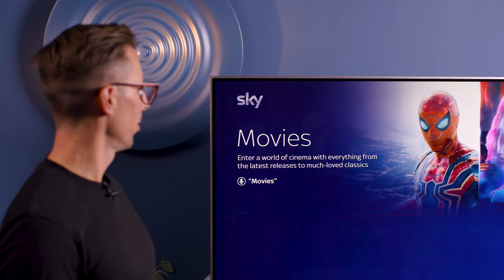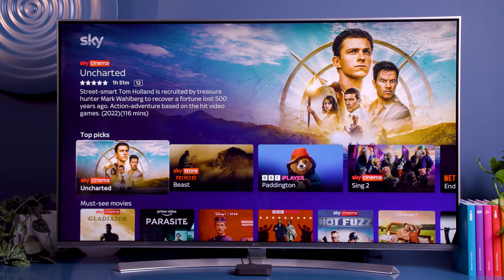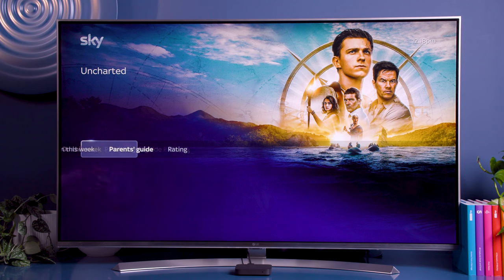For example, if you fancy a movie, just head into the movie section, find a movie you like and you'll see a description of the film, a trailer, and even a full parents guide so you can make sure that it's right for your kids.